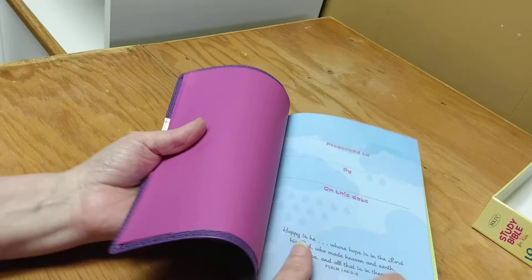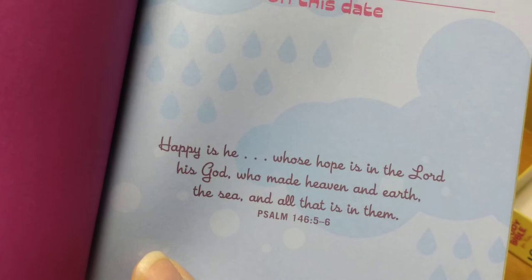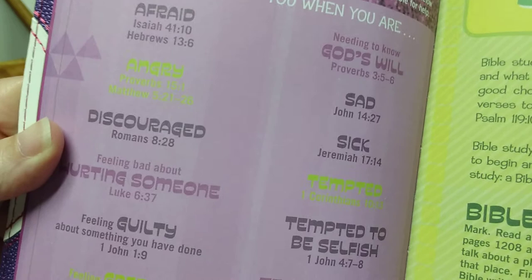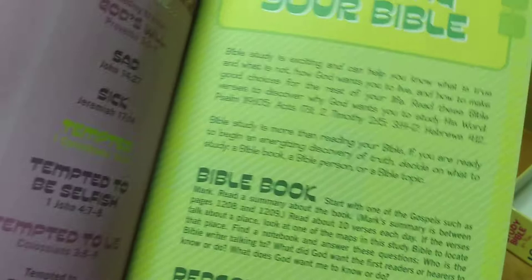Here we have the presentation page — that's what I was looking for. Then we have Psalm 146:5-6. After that, 'How Can the Bible Help You?' — and it gives you different topics you can look up and where to find them in Scripture. There is so much in this Bible.